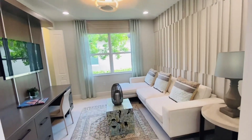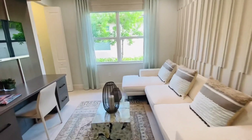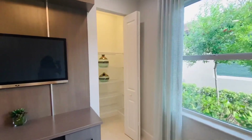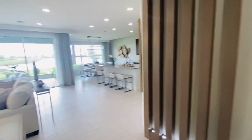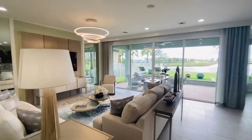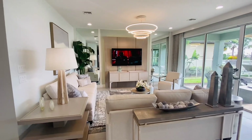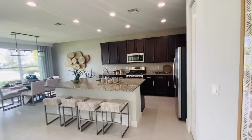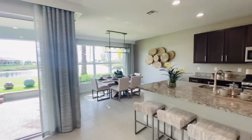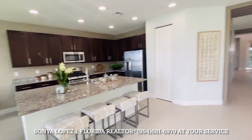This is the den. The den comes with a double door — they have it open right now because it's a model, but you'd walk in through double doors here. This room also has a closet, so you could use it as a den or spare bedroom for guests. Walking all the way down to the main area, we have a living room — only one living room in this house — and on this side we have the kitchen.